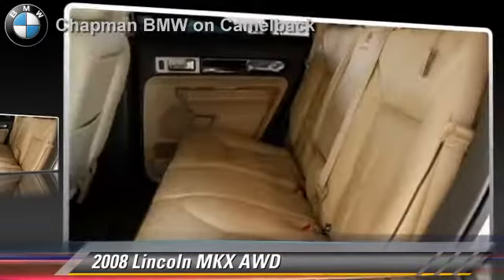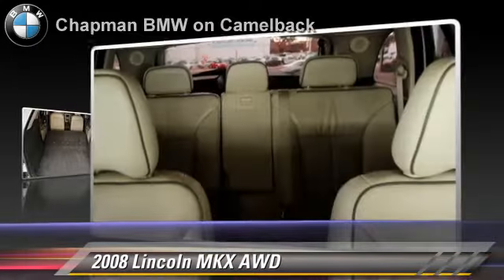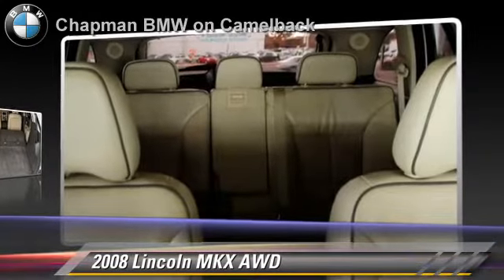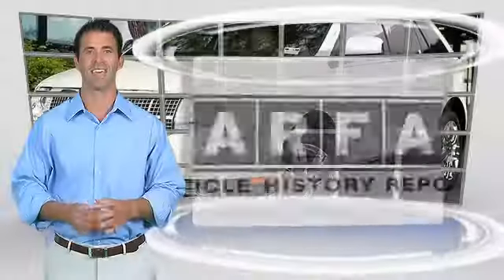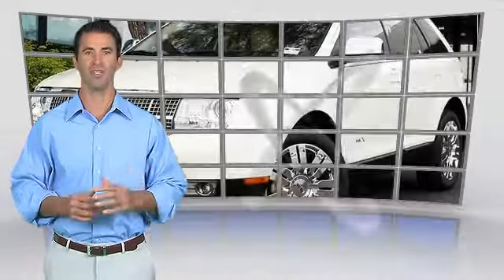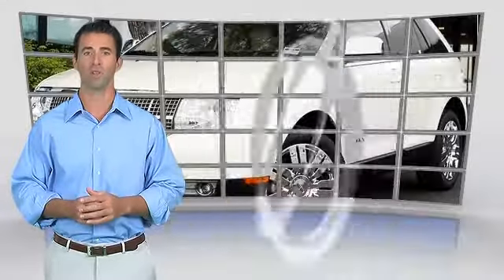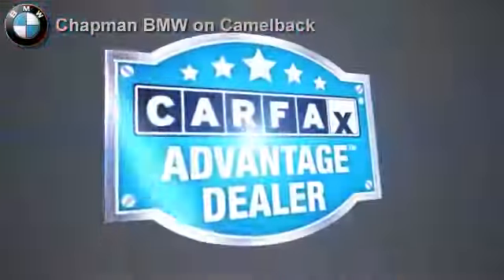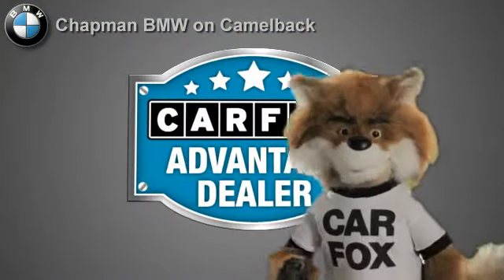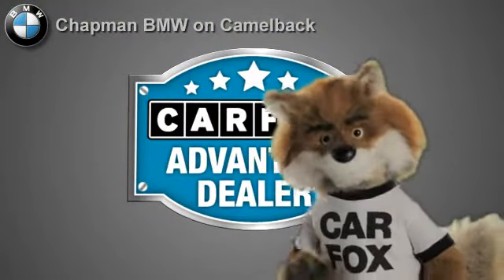Give us a call to schedule your test drive today. Here's another high-quality vehicle with the Carfax Vehicle History Report. Be sure to find a complimentary copy of this report online or contact the dealership. This vehicle qualifies for the Carfax Buy-Back Guarantee. Just say show me the Carfax at Chapman BMW on Camelback, a Carfax Advantage dealer.